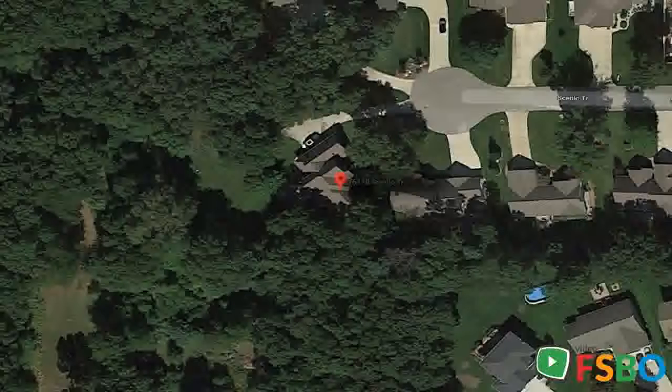The lower level is perfect for entertaining with space for seating, a pool table, and a game table. There is a wet bar and a gas fireplace.